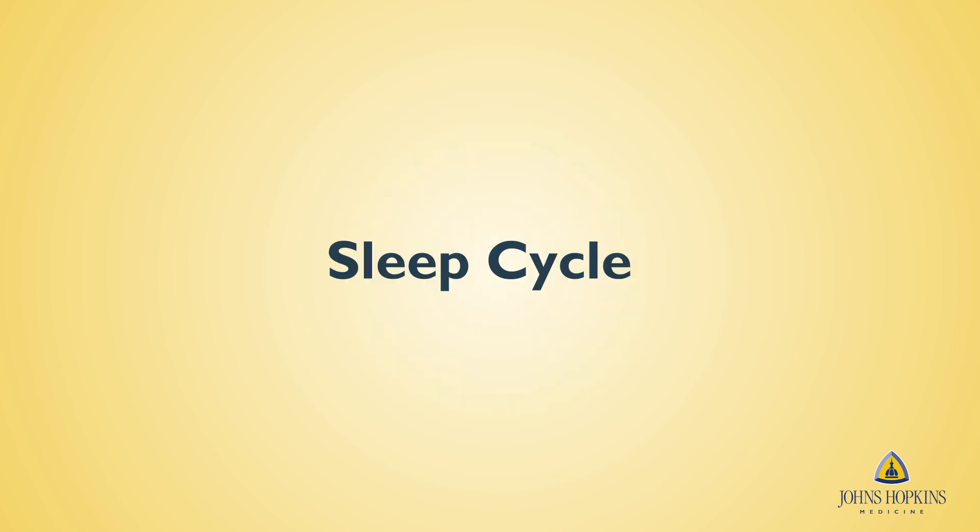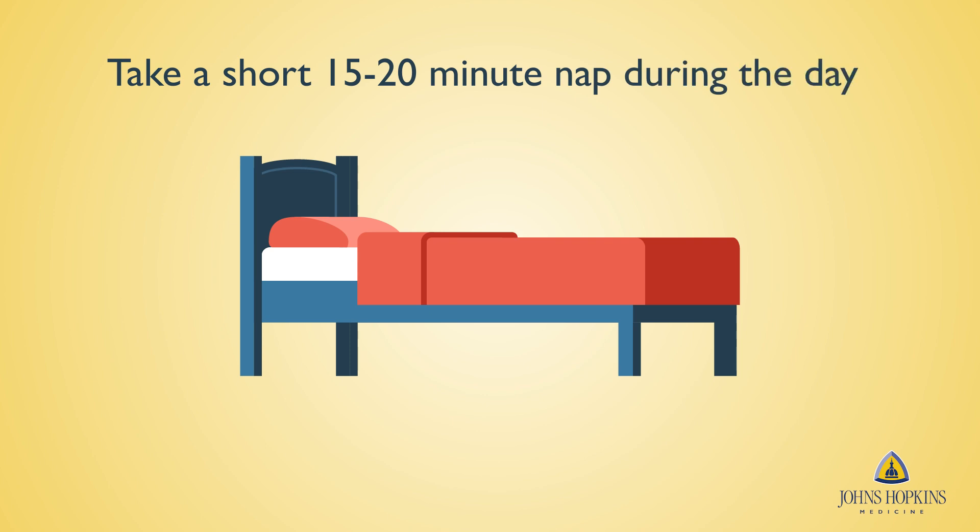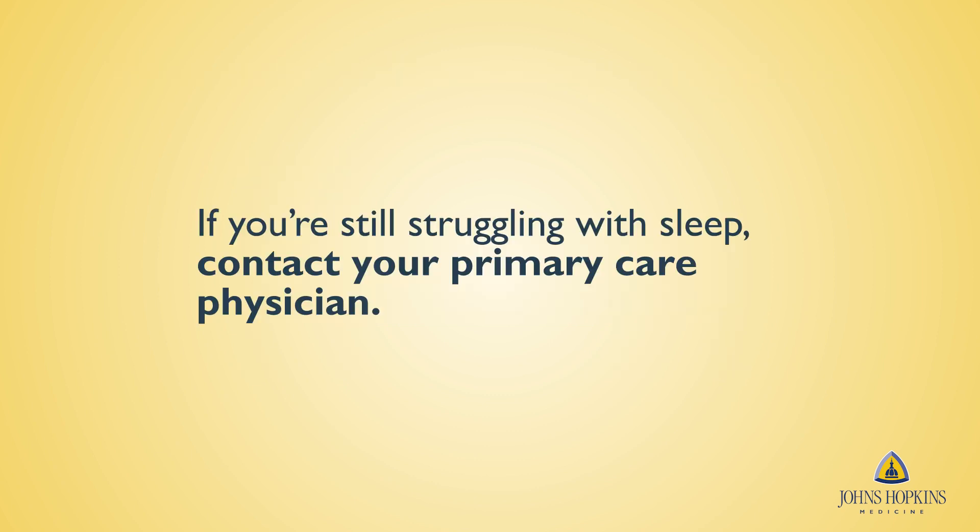While in the hospital, you may have gotten off your normal sleep cycle. Do not worry — it's normal to have trouble sleeping right after surgery. If you're having trouble falling asleep at night, limit yourself to a short 15-20 minute nap during the day. If you are still struggling with sleep, contact your primary care physician.